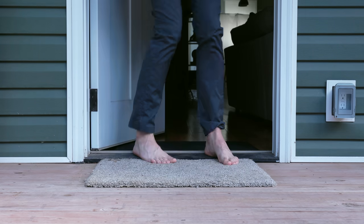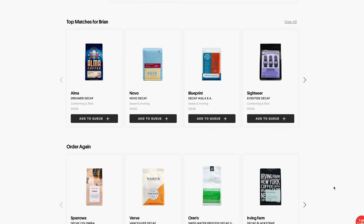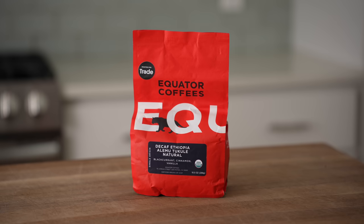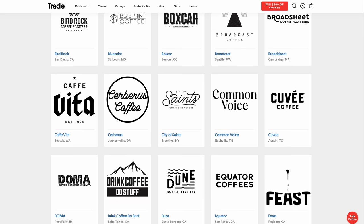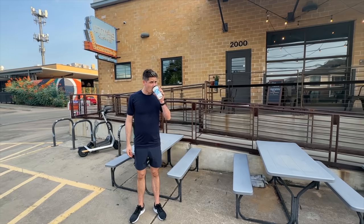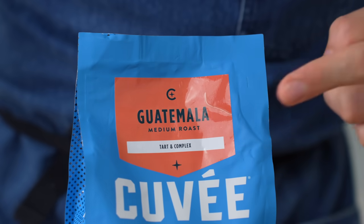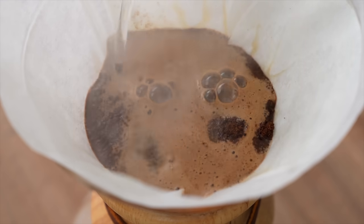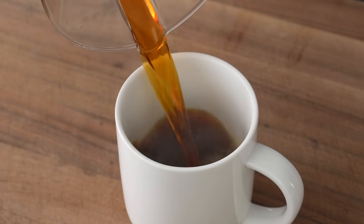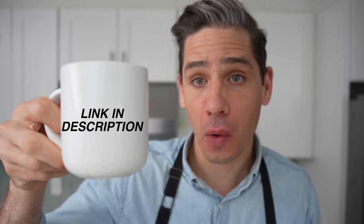Trade is a coffee delivery service that makes it really simple to discover new craft coffee so you can make a great cup at home every day. Trade uses their unique matching algorithm to set you up with coffees you'll love. I've loved every bag I've gotten so far, especially this one from Kuvi Coffee out of Austin, Texas — one of over 55 independent coffee roasteries that Trade works with. I tried Kuvi in person when I was in Austin a few weeks ago, collabing with Ethan Chabowski, and was really stoked to find out I could add their coffee to my Trade subscription. This Guatemala medium roast is balanced, a little fruity, and has a beautiful acidity. All Trade coffee is roasted fresh to order and shipped within 48 hours of roasting. Head to drinktrade.com/Brian to get a free bag of coffee with any subscription — the link is in the description below.